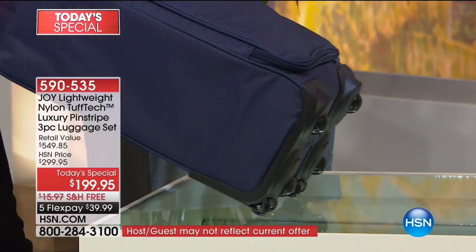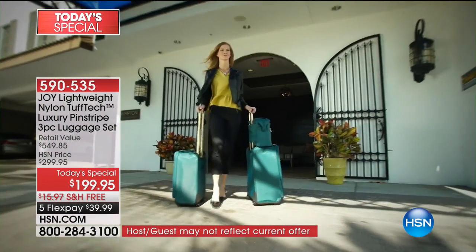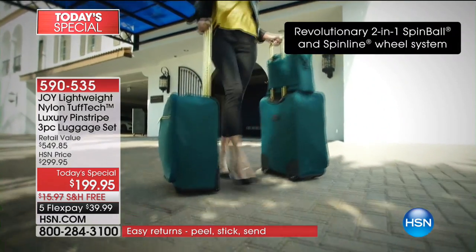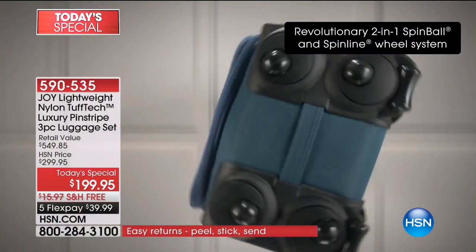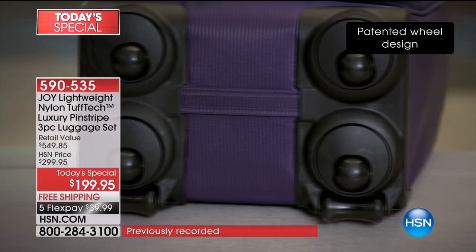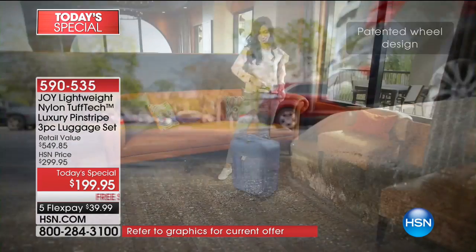So if you only had 360-degree wheels, you'd have to lift it up the steps. Now, if you have to run to the plane, you can run — no luggage has both. It glides. So you're getting the carry-on piece. I'm going to show you how great it is to roll — I'm going to take Shannon.